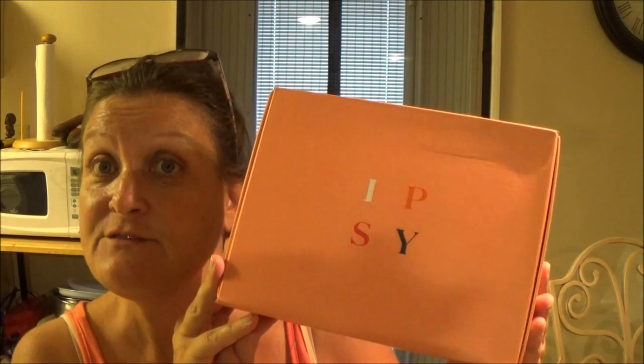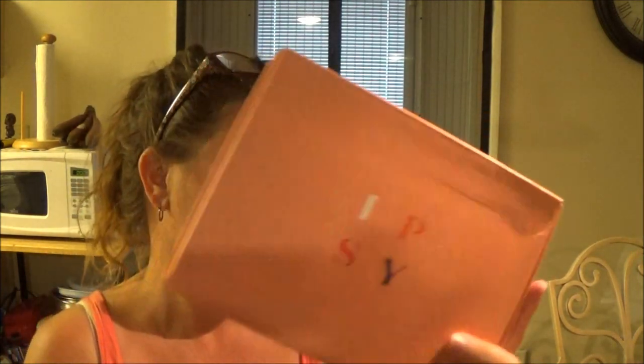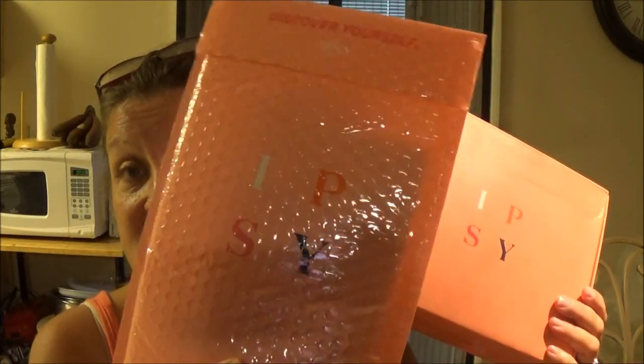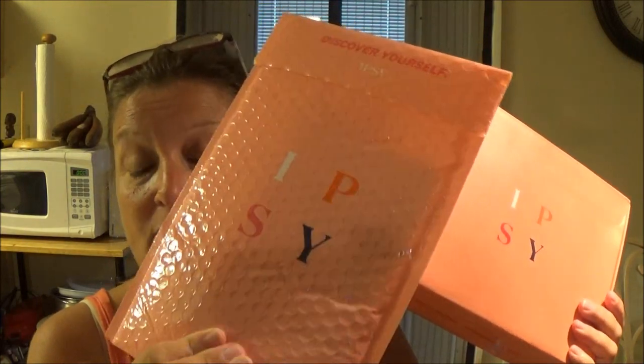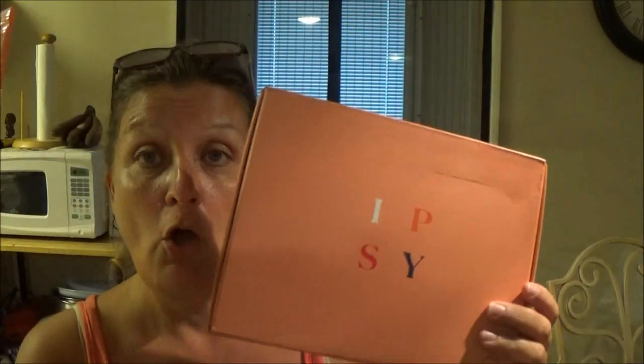Hey everyone, this is Monkey 1000. Guess what I got today — I got my Ipsy! This is for December. As you can tell, it's in a bigger box today. I also got this one — this was a bonus that they gave us, so it came separately. It came first, in fact, a few weeks ago. So we're going to open both of these up and see what we got.